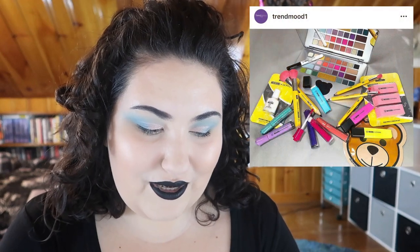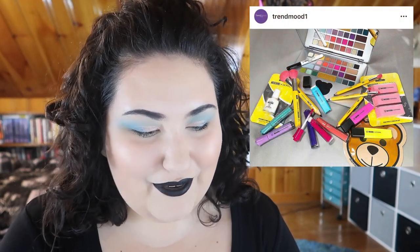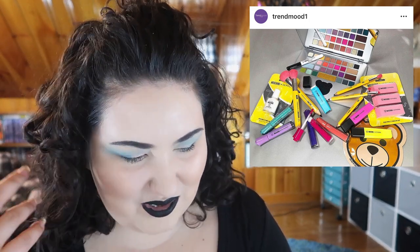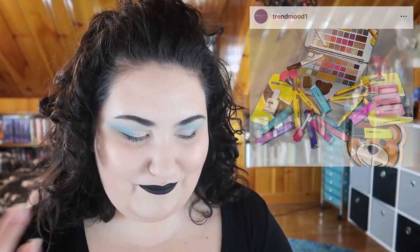Sephora is coming out with another collection with Moschino. I was tempted because it's office-themed — they've got erasers, highlighters, and things with cute packaging — but honestly no. The palette is just kind of blah and everything is going to be crazy overpriced.